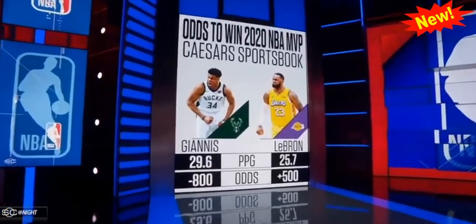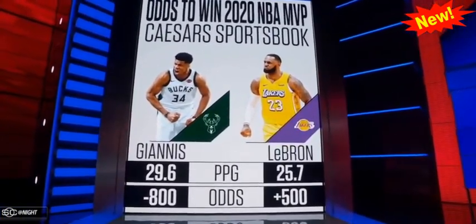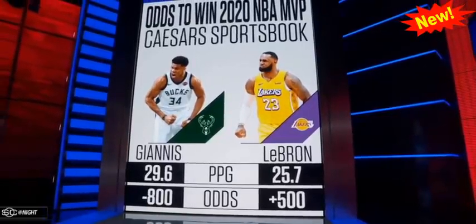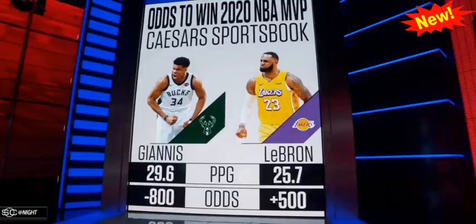Kareem Abdul-Jabbar won the MVP award six times — that's the most. Jordan and Bill Russell won it five times, LeBron four. As for Giannis, a big favorite for the award according to Caesars at the time of the stoppage — it's going to be hard to defeat him. The Greek Freak is looking to become just the third player to win multiple MVPs by age 25, joining LeBron and Kareem.